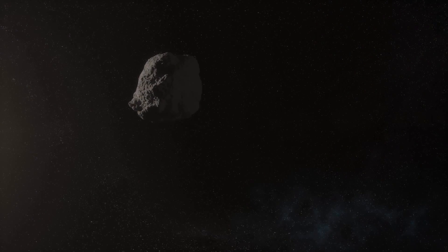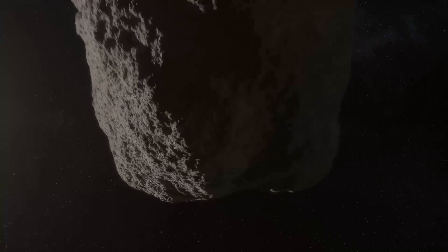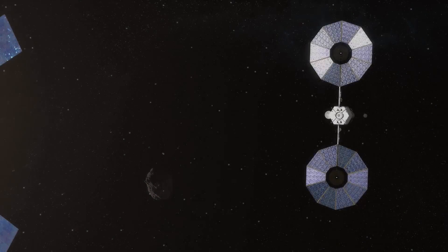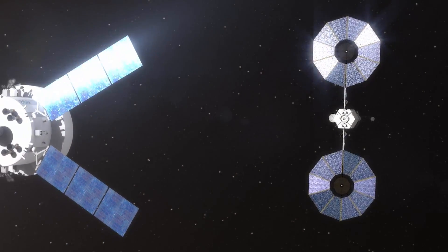NASA is developing the first-ever mission to identify, capture, and redirect a small asteroid or piece of a large asteroid to orbit the Moon, then send astronauts to visit it and collect samples in the 2020s.